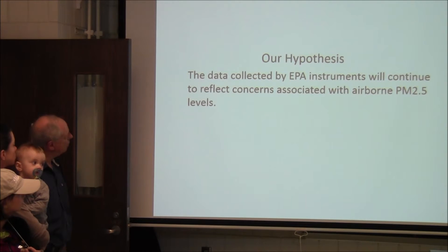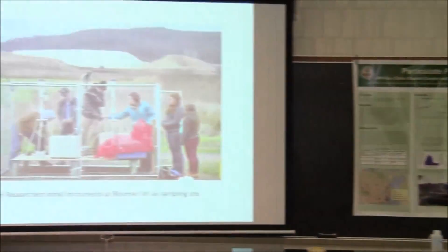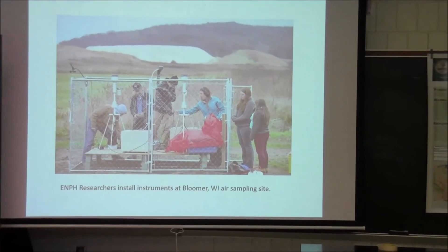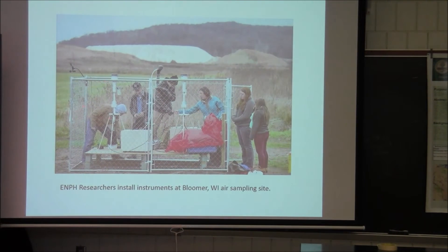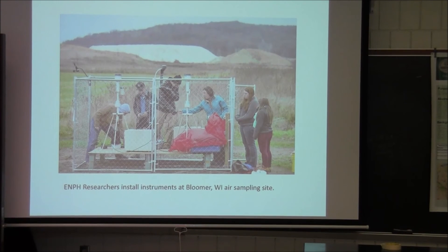Our hypothesis is that the data collected from our EPA instruments will continue to reflect concerns associated with airborne PM2.5 levels. Here's a picture of us at our Bloomer facility monitoring the air quality with two of our dichotomous air filters. And in the background is the Chippewa Sands facility.